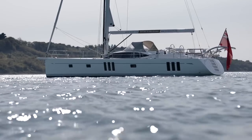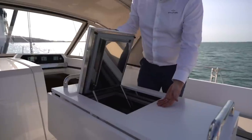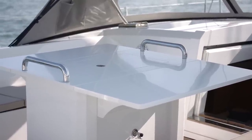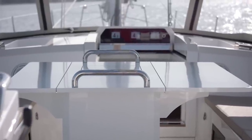The large central cockpit table is fitted with a top-loading refrigerated drinks locker, perfect for those drinks after a great day on the water. Extra leaves can be fitted to this table to increase seating capacity if desired.